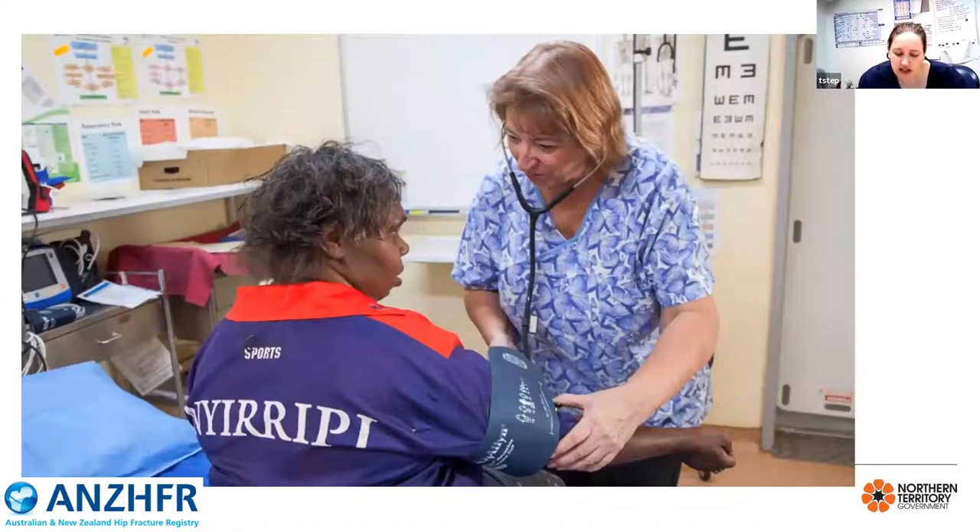Once the RFDS crew retrieve the patient and they are transferred to Alice Springs Hospital, the complexity doesn't stop there. Aboriginal and Torres Strait Islander people have complex medical histories and oftentimes are not medically optimised for major surgical procedures. This can include complex cardiac presentations, progressive renal disease and uncontrolled diabetes. Alice Springs has the largest renal dialysis unit in the country and these patients require a multidisciplinary approach. It is imperative that comprehensive medical assessment occurs preoperatively and medical optimisation occurs prior to surgical intervention. Whilst there is not a geriatric-specific service at Alice Springs Hospital, patients presenting with fractured neck of femur are jointly cared for under the medical and orthopaedic teams to ensure safe patient outcomes.